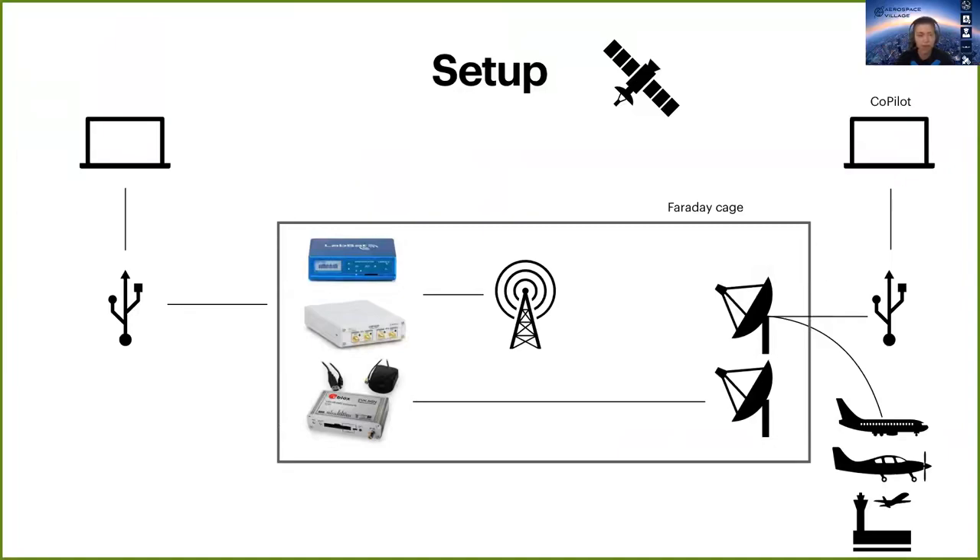This is another view of our setup. Both transmitting and receiving antennas were placed inside a Faraday cage, and both sides were connected to a computer to monitor and control the signals.